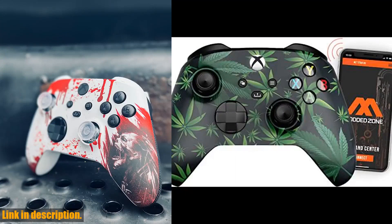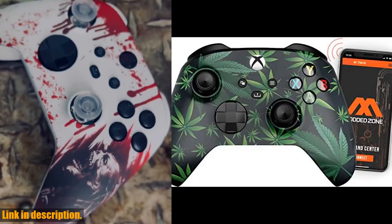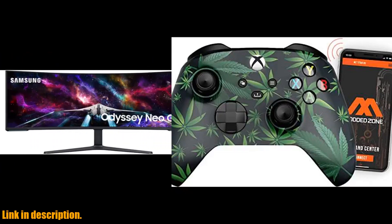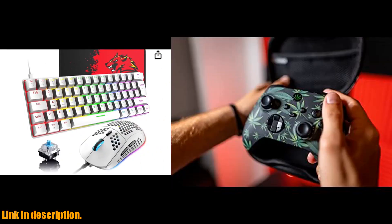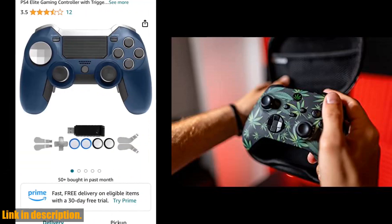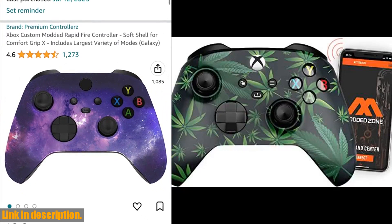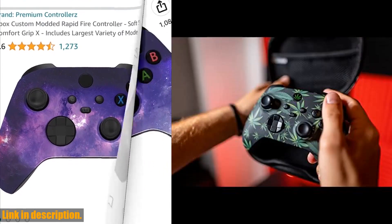Plus, it comes with a custom-painted original modded controller and modded controller instructions. So what are you waiting for? Take your gaming to the next level with the Medezin Rapid Fire Custom Modded Controller. Check out the link in the description to get yours now. Don't miss out. Subscribe for more gaming content and hit that like button if you're ready to upgrade your gaming experience.